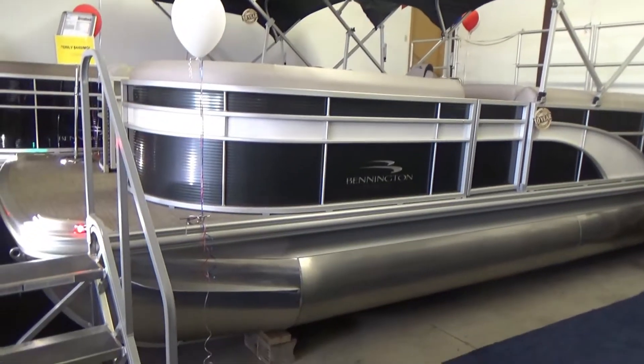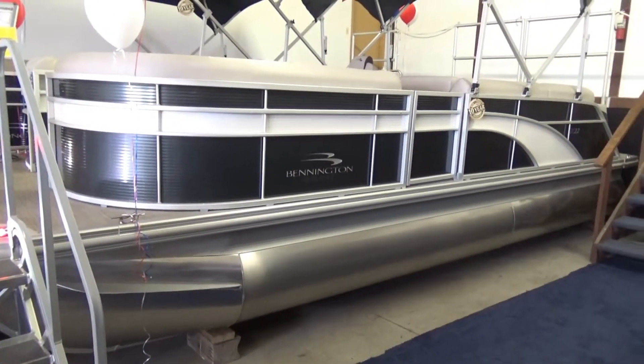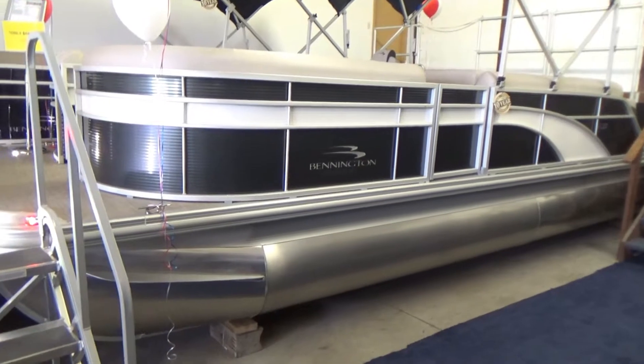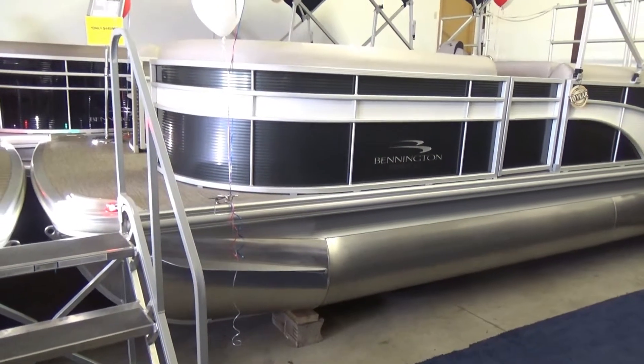This particular boat has a SPS tri-toon package. It's got the wave tamer all the way to the bow, the reinforced splash guards — everything you need to run the boat on big water up here on Lake Erie.